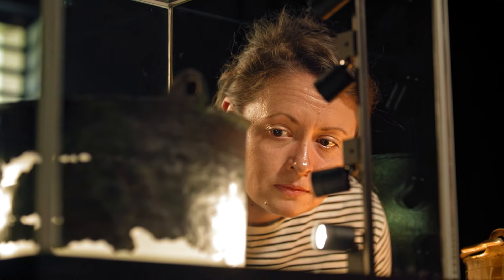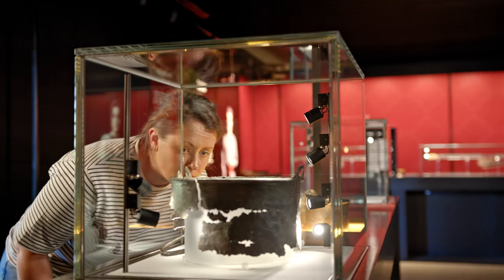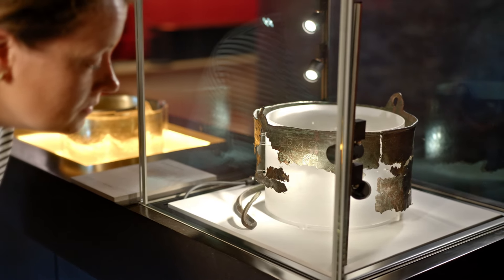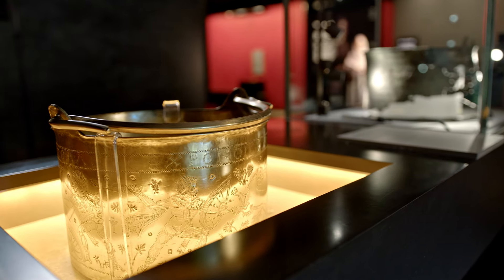From 1986 onwards, fragments of a Byzantine bucket, which is now referred to as the Bromswell bucket, have been discovered at Sutton Hoo. The original is on display in our High Hall exhibition building, alongside a replica made by master craftsperson Dave Roper.